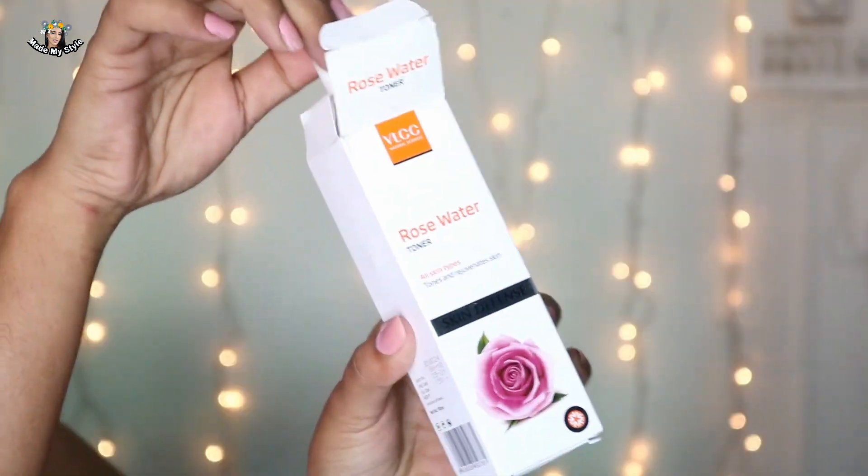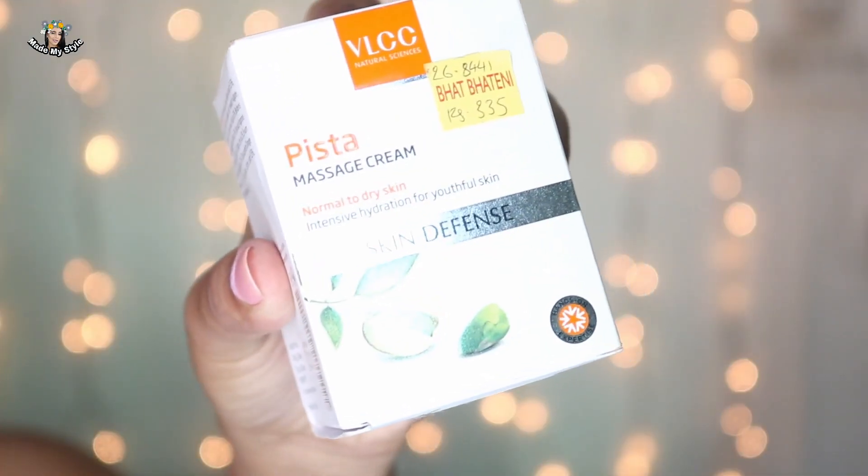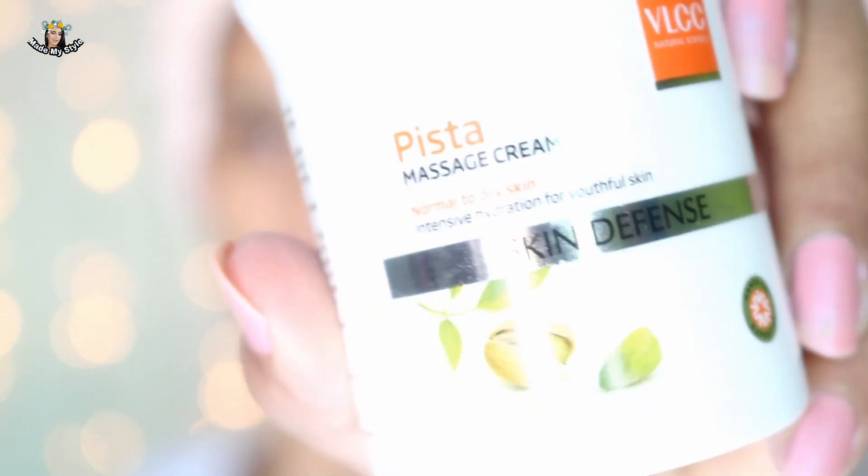The third step is the Rose Water Toner. I'm taking the toner on a cotton pad and gently swiping it all over my face. The fragrance is really nice, though it's not natural — it's artificial. Looking at the ingredients, I saw it contains only one percent rose, so I would recommend skipping it if you want, because the benefits are really low in my opinion. I feel like the rose water toner is more of a feel-good step because of that nice rosy fragrance.